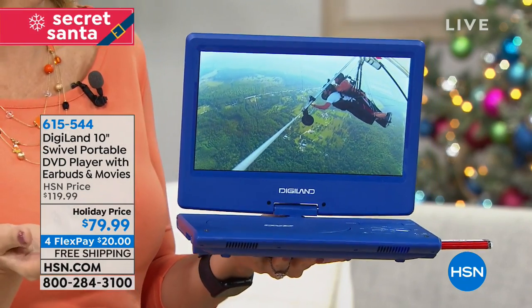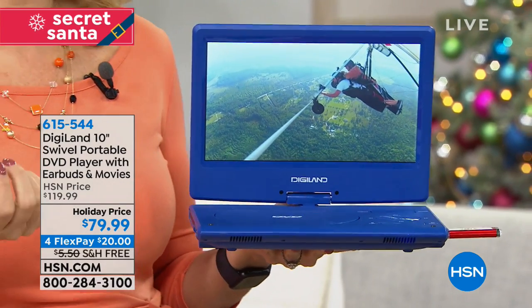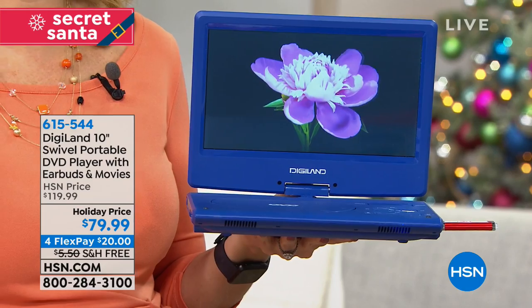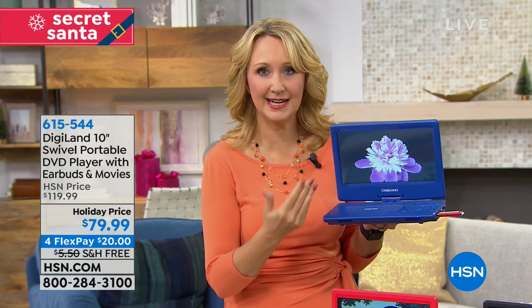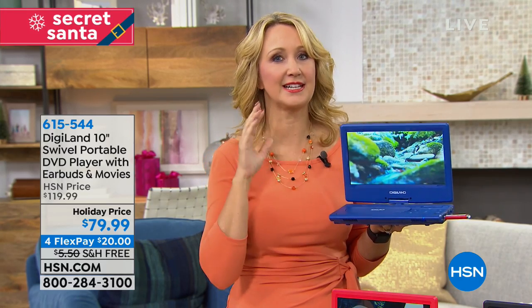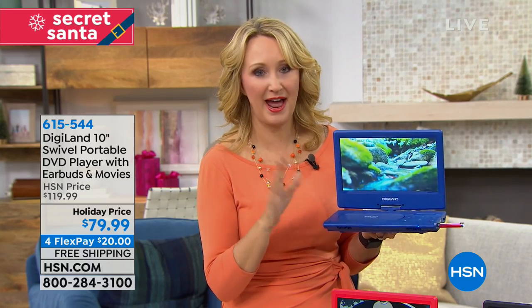So instead of handing your little ones a cell phone where they can touch a button and suddenly be online or accidentally send text messages - I talked to Michelle the other day, and she said her little four-year-old literally sent some text messages from her phone on accident. So instead, hand your child something that's incredibly intuitive, very easy. This type of technology is accessible for everybody, but it doesn't have that touchscreen so you don't have to worry about getting off track.